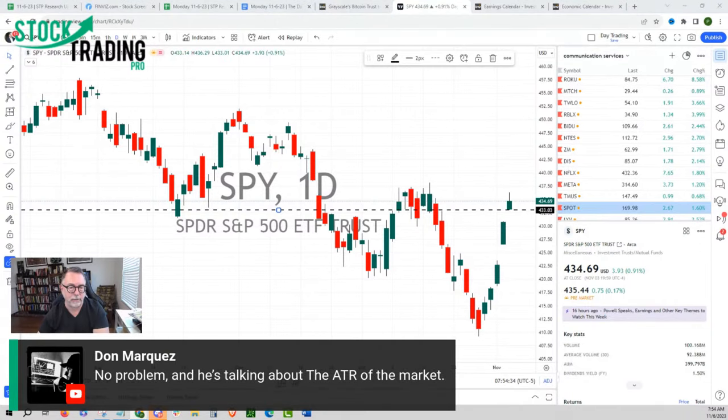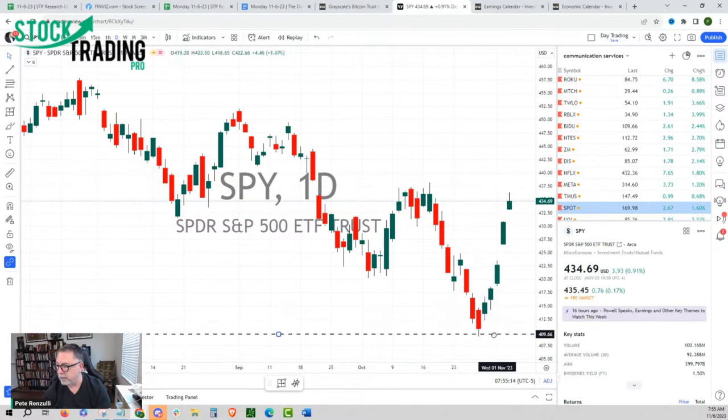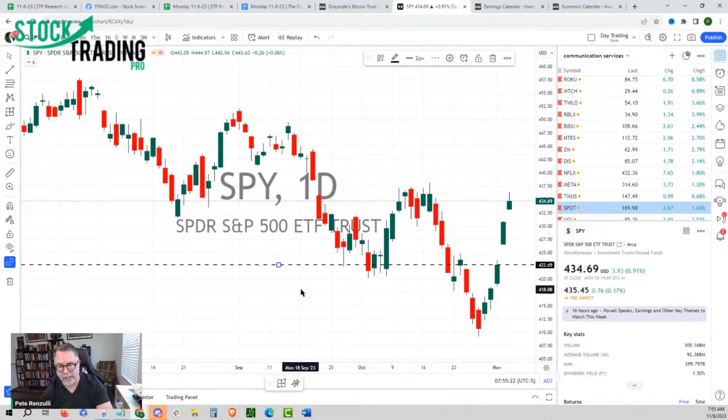Somebody mentioned average true range — let me make a distinction. I am not talking about the average true range of the market. Average true range is what the stock does on a daily basis. The way that we created 'average true move' — average true move is what it does in a bullish swing over a week to 10 days. That is a very big distinction. What we talked about with the average true move of the S&P 500 on the bearish side was roughly 30 points — from here to here is 30 points, very similar to the last move. The average true range is the intraday criteria.